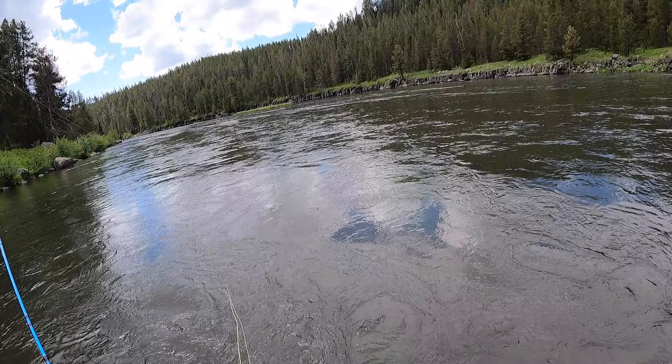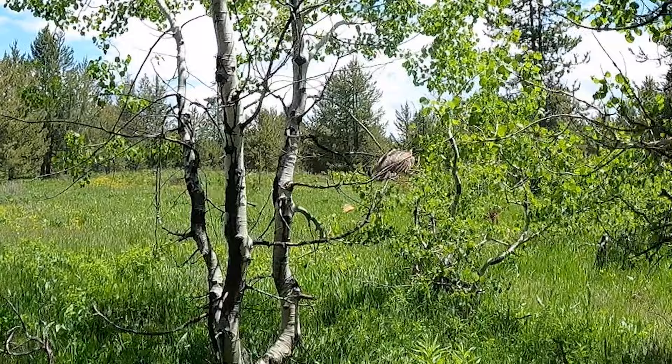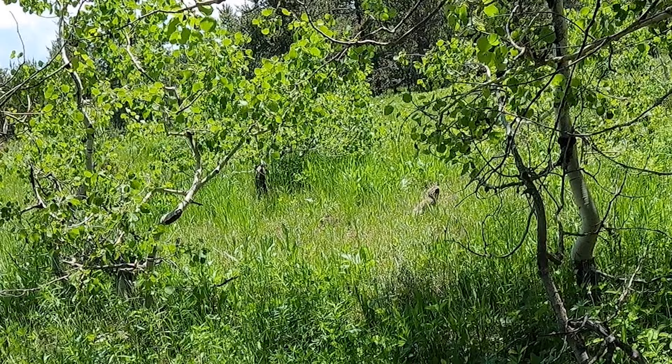Look — there's a grouse right in front of the truck, in the middle of the road. A forest grouse — pretty cool. When I was living up in Elk City fighting fire, after work we'd go hunt those all the time and I'd eat them for dinner. They were awesome, like a forest chicken.